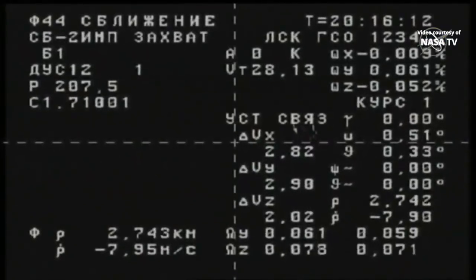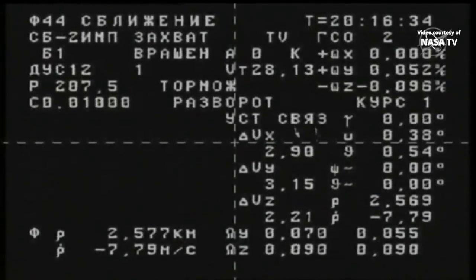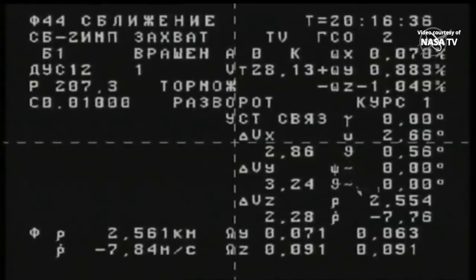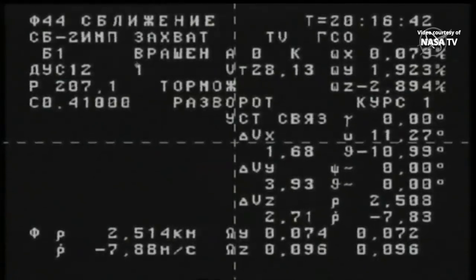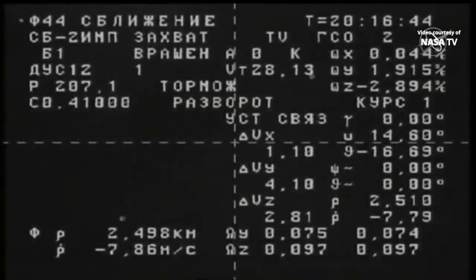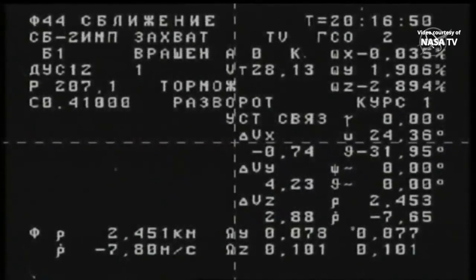This view from the external camera — the engineered overlay camera on the outside of the Progress — showing the data being evaluated by the flight controllers at the Russian Mission Control Center outside of Moscow. In the lower left-hand quadrant of this view you'll see the descending numbers; that's the distance between the Progress and the International Space Station, basically two-and-a-half kilometers now separating the two vehicles. The value underneath it, minus 7.8, 7.7, is the rate of closure by the Progress in meters per second — how quickly it is approaching the station.